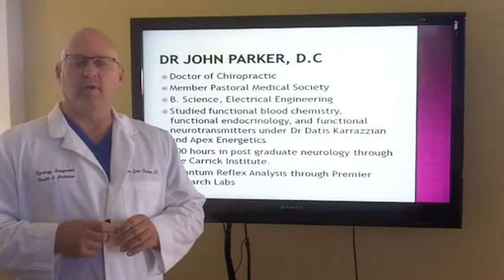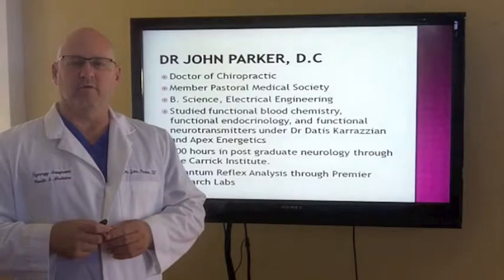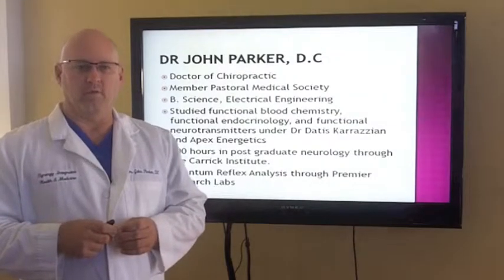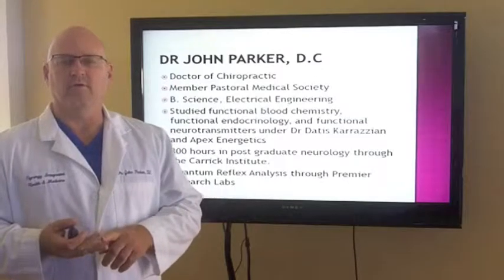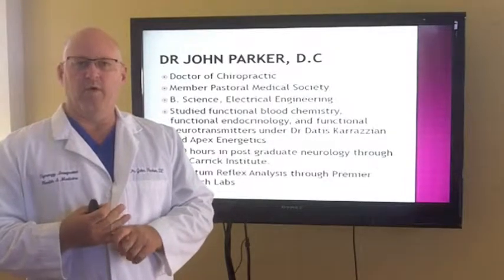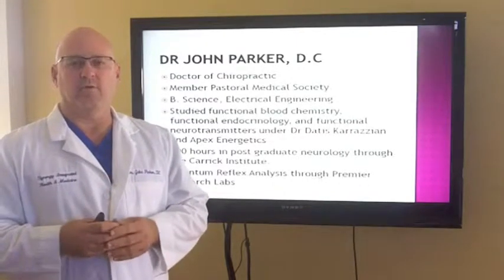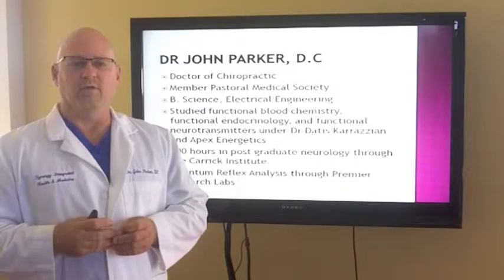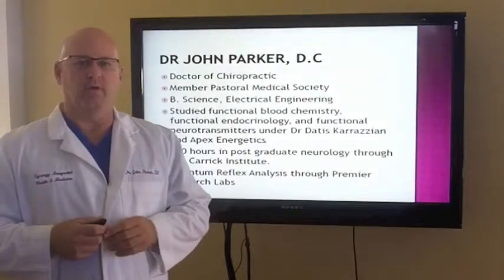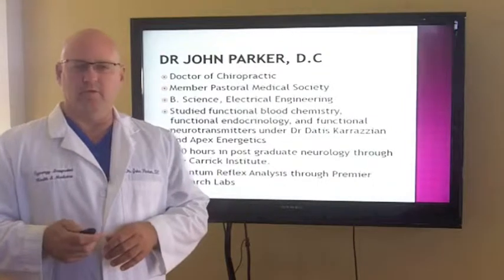I'm a member of Pastoral Medical Society, which protects your rights and privacies in healthcare. I have a bachelor's of science in electrical engineering from the University of West Florida. I've studied functional blood chemistry, functional nutrition, functional neurotransmitters, functional endocrinology, and functional blood lab work from Dr. Tatis Karazian as well as Apex Energetics. I have 300-plus hours in postgraduate work from the Carrick Institute of Functional Neurology. I also practice kinesiology testing, quantum reflex analysis, which I learned through Premier Research Labs.